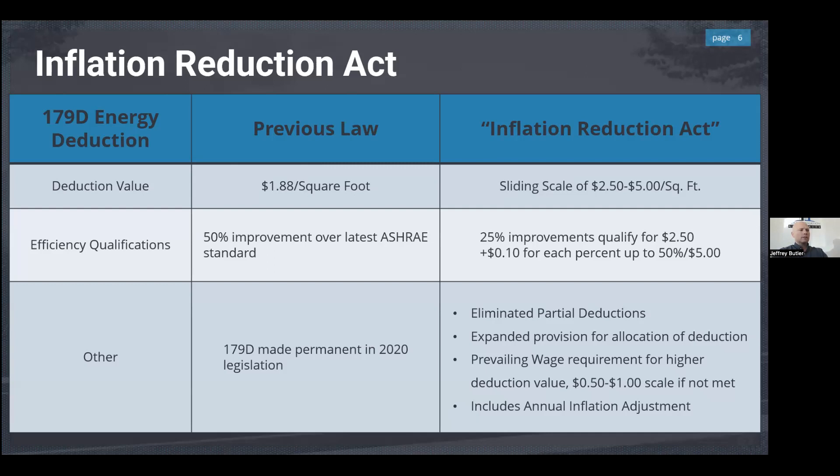The two most significant items at the bottom of the matrix are prevailing wage requirements and annual inflation adjustment. This year the inflation adjustment has already increased the maximum from $5.00 to $5.36 per square foot — that announcement came out just about two weeks ago.